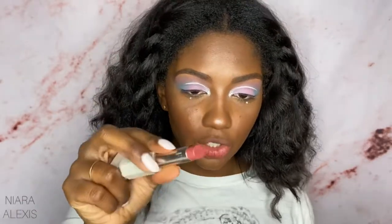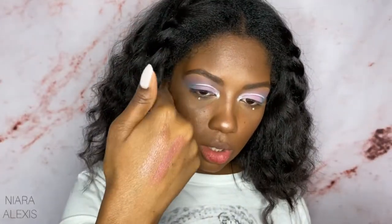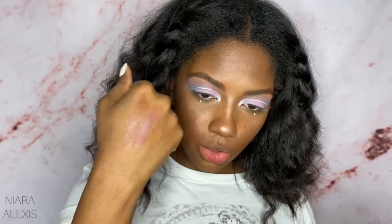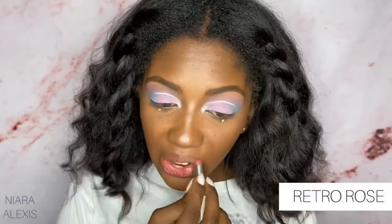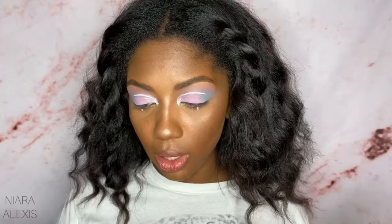Retro Rose — this is what she looks like. She obviously has a lot more of a pink tone. That is Retro Rose. The first one we tried was Cookies and Cocoa.